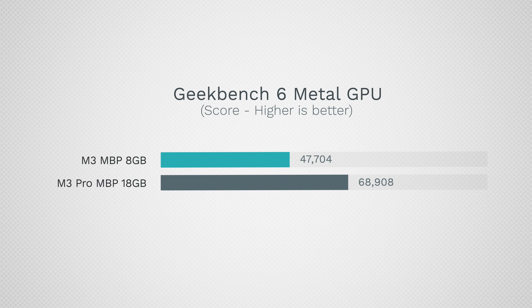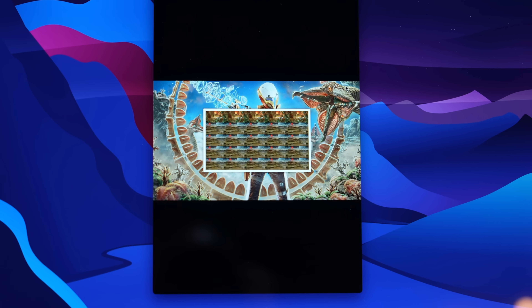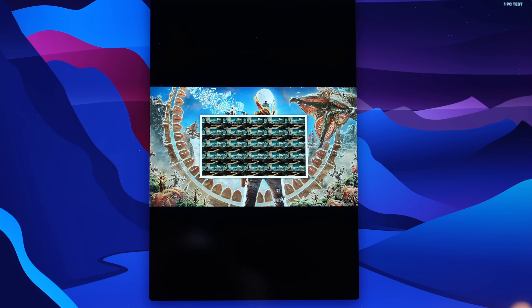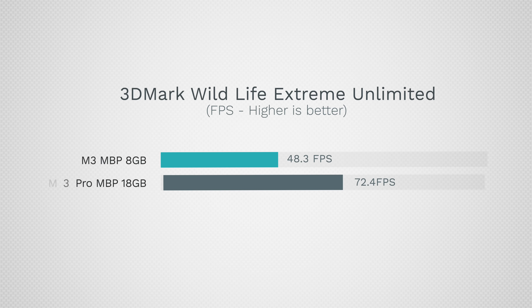It gets even better when we look at GPU performance. Starting with Geekbench 6's Metal test, we're looking at a huge gain of 44.5% graphics performance with the M3 Pro — a huge deal for 25% more cash. It got even better when we tested gaming performance using 3DMark Wildlife Extreme benchmark, where the M3 Pro delivered a massive 50% more FPS, which basically proves that anyone who wants to do a bit of gaming should absolutely buy the M3 Pro.